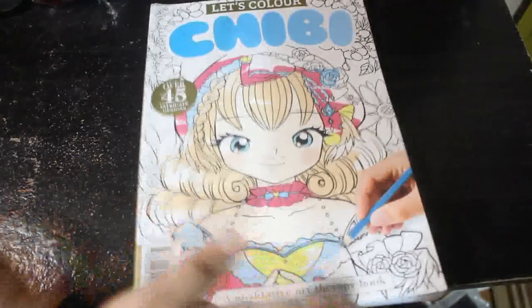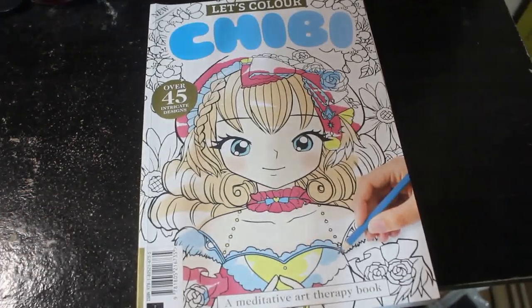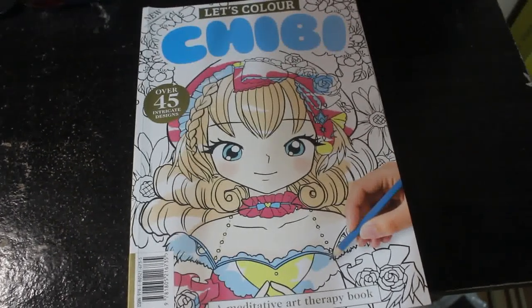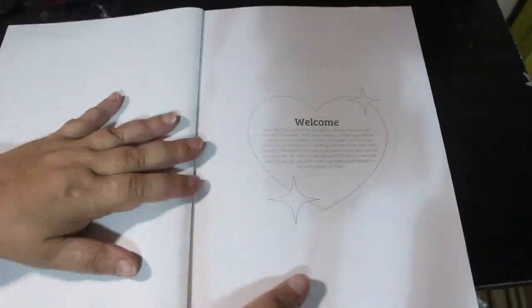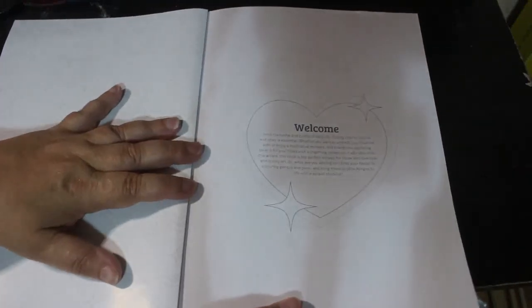It is by Future PLC, and all the images are from Getty Images and Shutterstock, so it's not got an artist credited on it — it could well be a lot of AI. I just picked it up because I thought I might colour it while I was on holiday, but I didn't. Let's have a quick look.